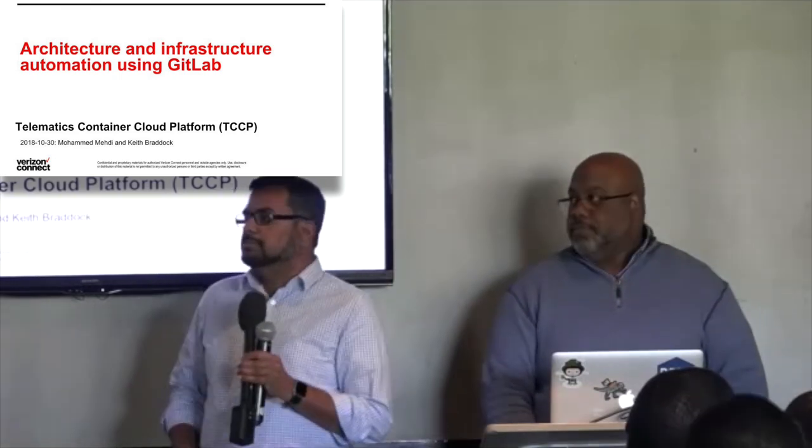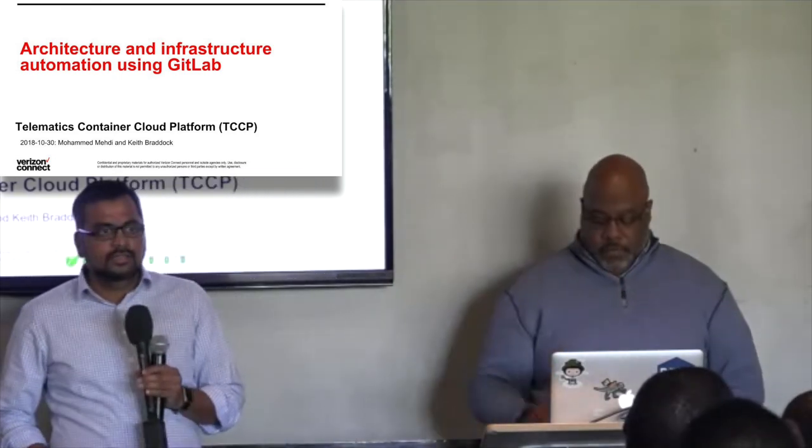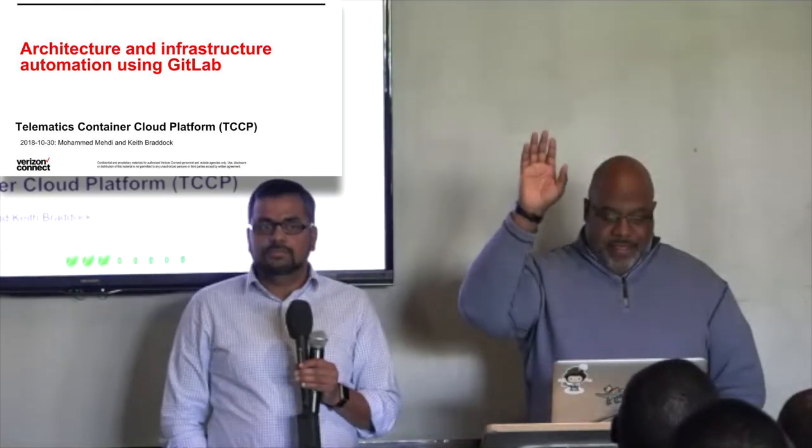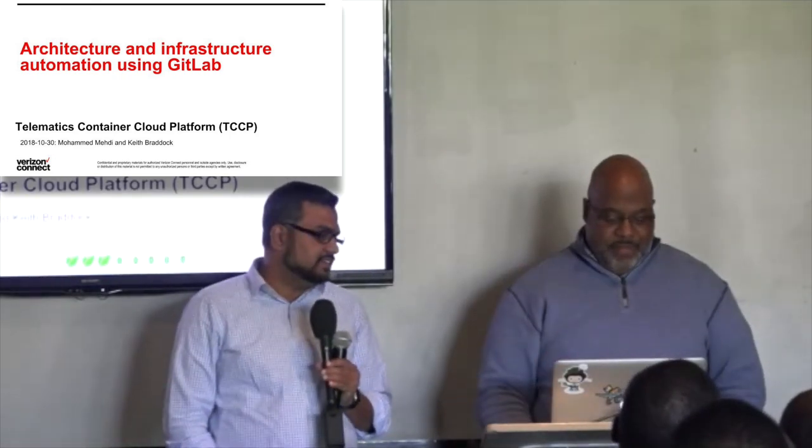I'm Mohamed Mehdi, a Principal DevOps at Verizon Connect. And this is our papa bear Keith Braddock — he's a project manager with our Verizon Connect team.